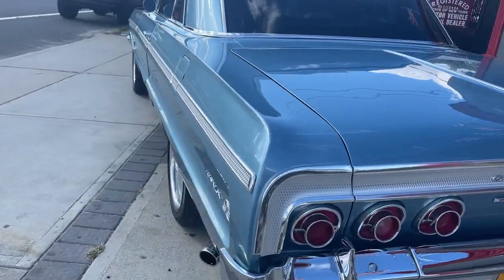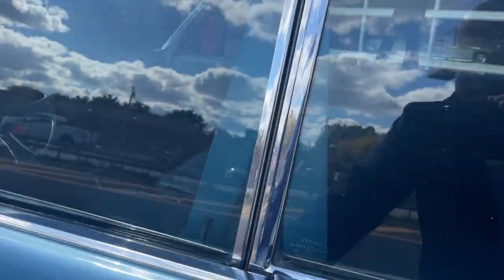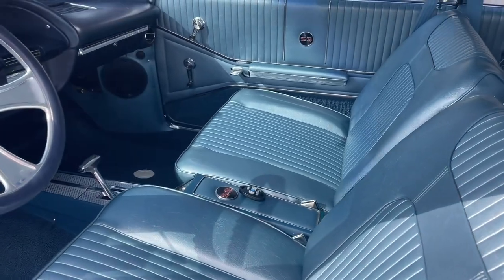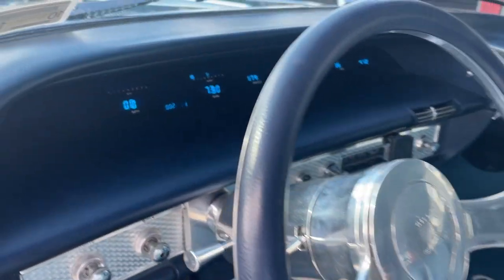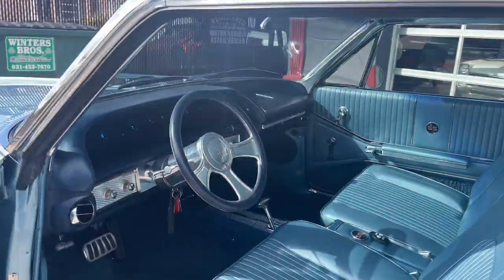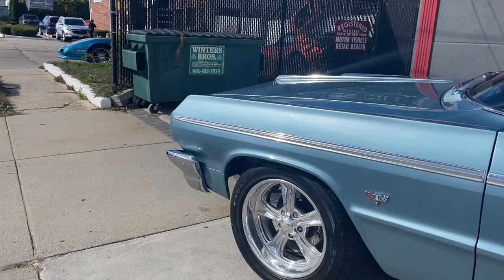Very little miles on this car since it was done. Look inside — we really paid attention to detail on this one. The seats were not only re-covered, they were re-cushioned. It's got a billet steering wheel, billet wheels, digital dash, custom stereo, and air conditioning — just everything you want in a restomodded car.